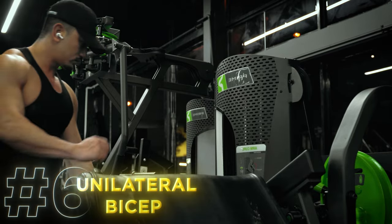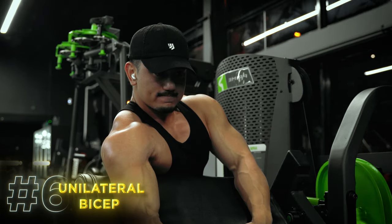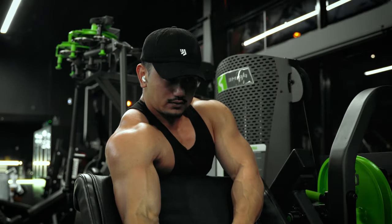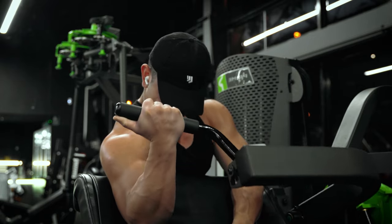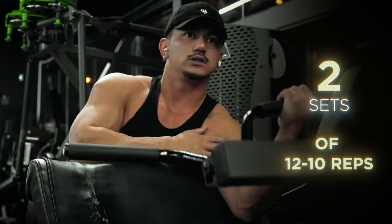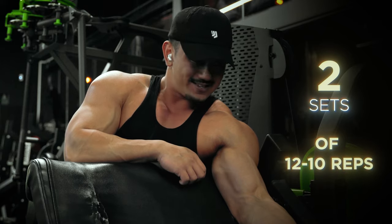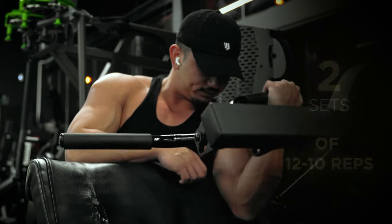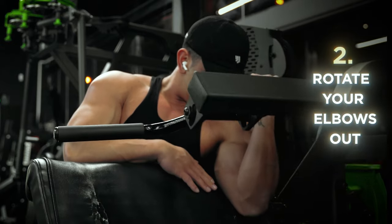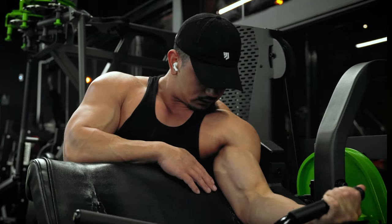To wrap everything up, I do have one unilateral bicep exercise. Unilateral exercises are great for fixing imbalances — always start with your weaker arm. If your arm fails at rep 8, match that on the opposite arm as well, no matter what. Do two sets with 12 to 10 reps on each arm, with 1 to 0 reps in reserve and 60 seconds rest between each arm. Tuck your armpits into the padding and rotate your elbows out to place more emphasis on the bicep short head, also known as the inner portion of your bicep.